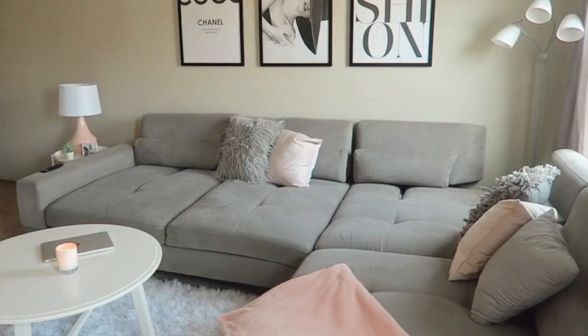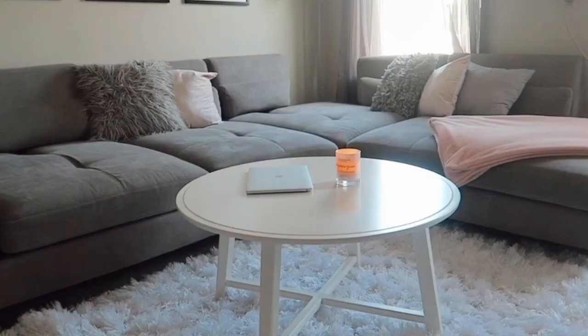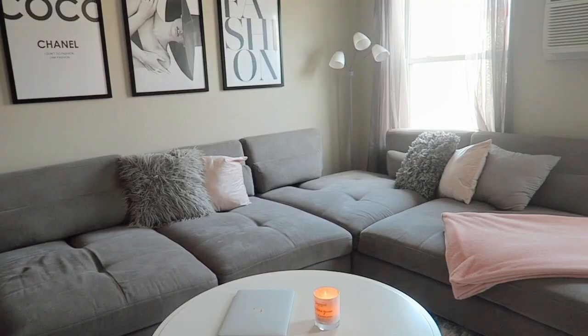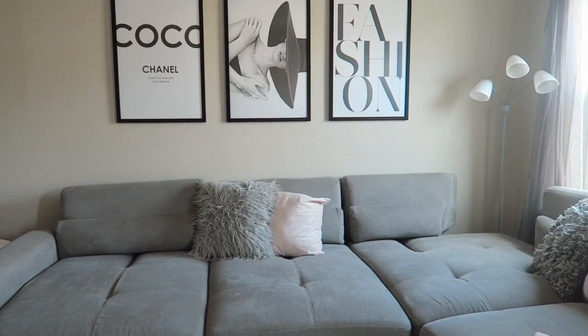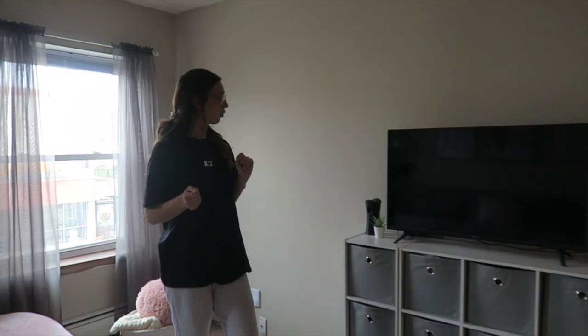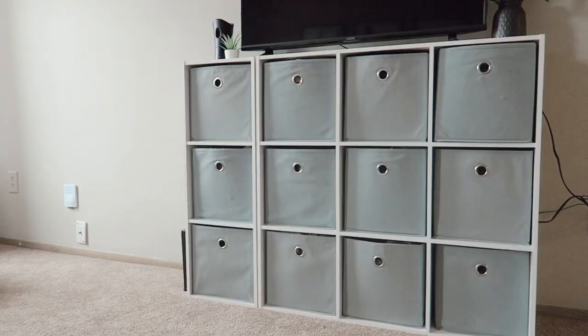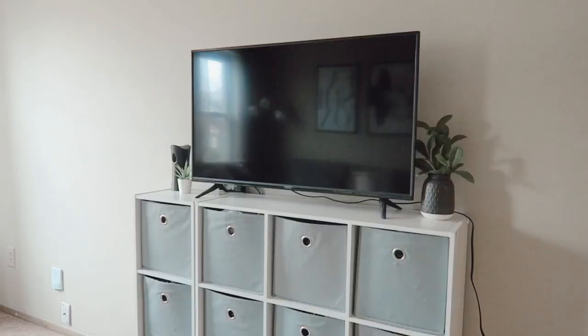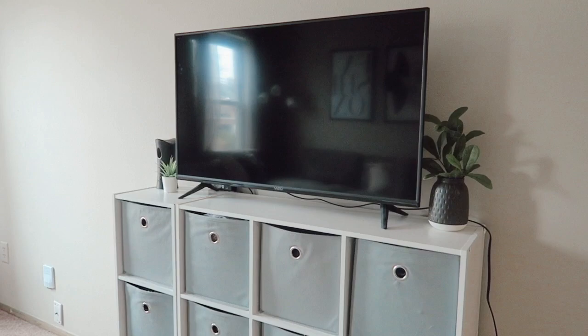My mom got me this rug from Marshall's — I think it's so cute, she knew I wanted white. I got this coffee table from IKEA. I was debating between square or circular, and the circular one really fits with the sectional so I'm happy with that. I just have a little candle going. This is really where I do a lot of work — I work from home so often and I love working in a space that I love. Going over here, I just have my cube storage, which I bought my freshman year for my dorm.